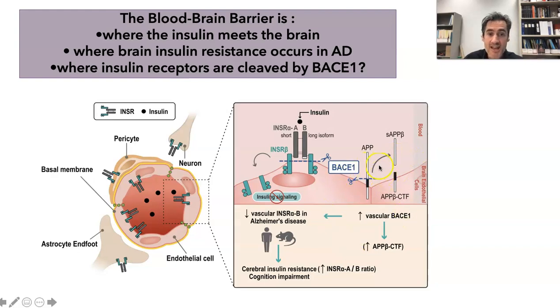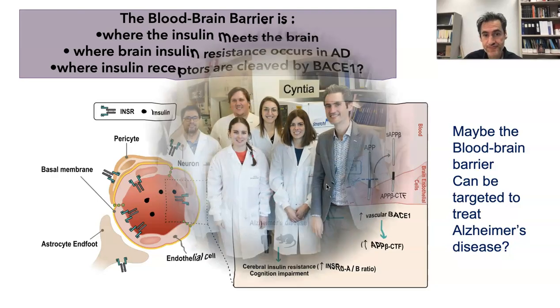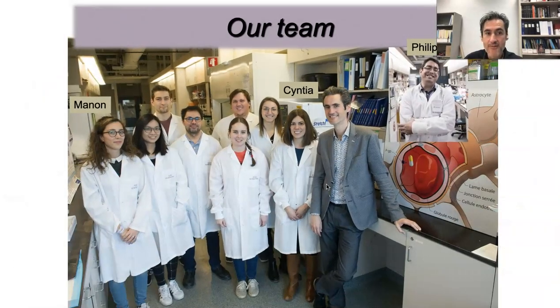We think that a similar mechanism occurs for insulin receptors and may explain the decrease in insulin receptors that we see in Alzheimer's disease. The good news is that if the majority of insulin receptors are located on blood microvessels in the brain, it suggests that they can be targeted by drugs. I'd like to thank my team — Manon, Cynthia, and Philippe. Thanks a lot for your attention.